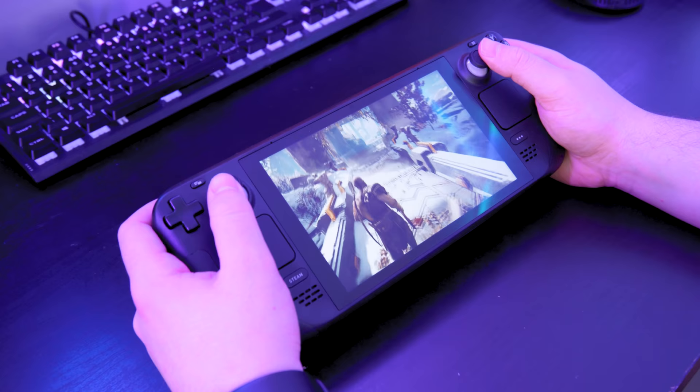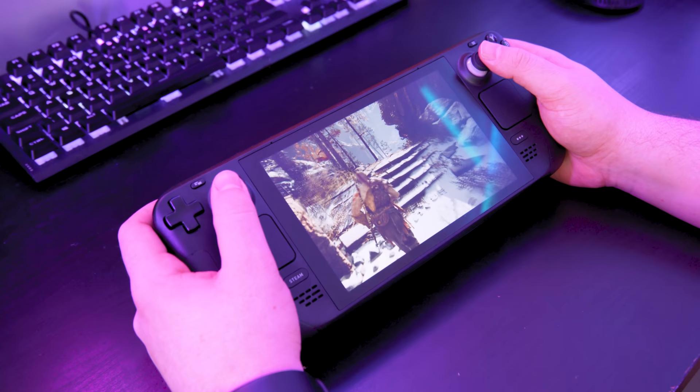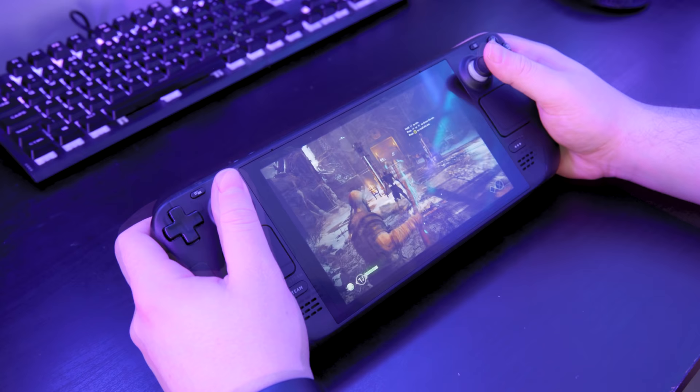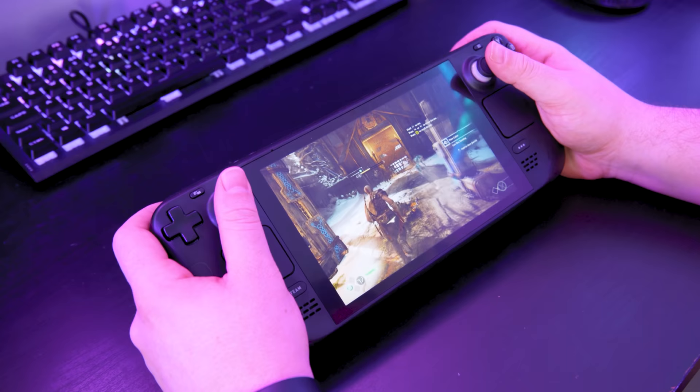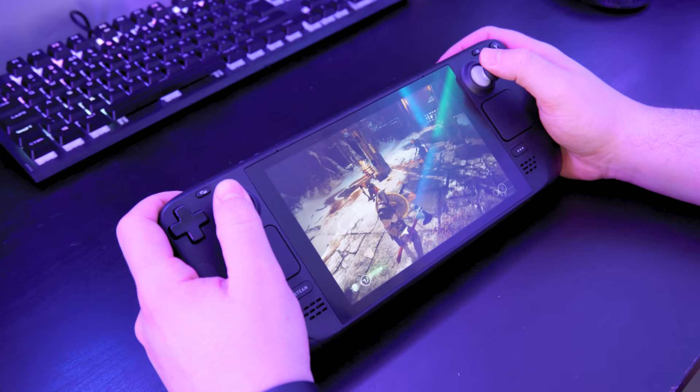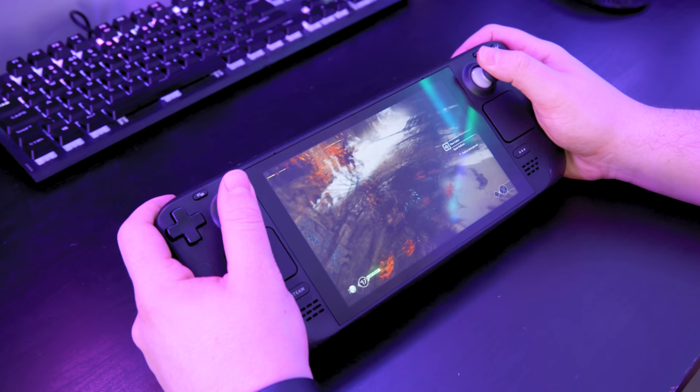Booting up God of War it was just so smooth, though I was only getting an average of around 30 to 32 frames per second, which is to be expected from a handheld running a triple-A title. It was still an amazing experience to play something as meaty as God of War on a handheld. The fan was going absolutely mental keeping the parts cool, and quite a bit of heat was being expelled from the top. Temperatures were hitting around 67°C on the GPU and 70°C on the CPU. The cooling fans, though loud, did a great job — just stick in a pair of headphones and you won't notice.